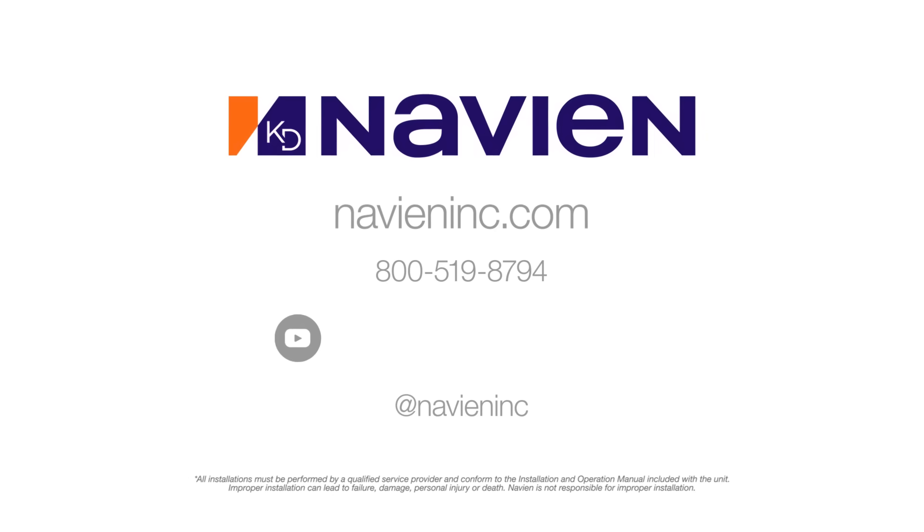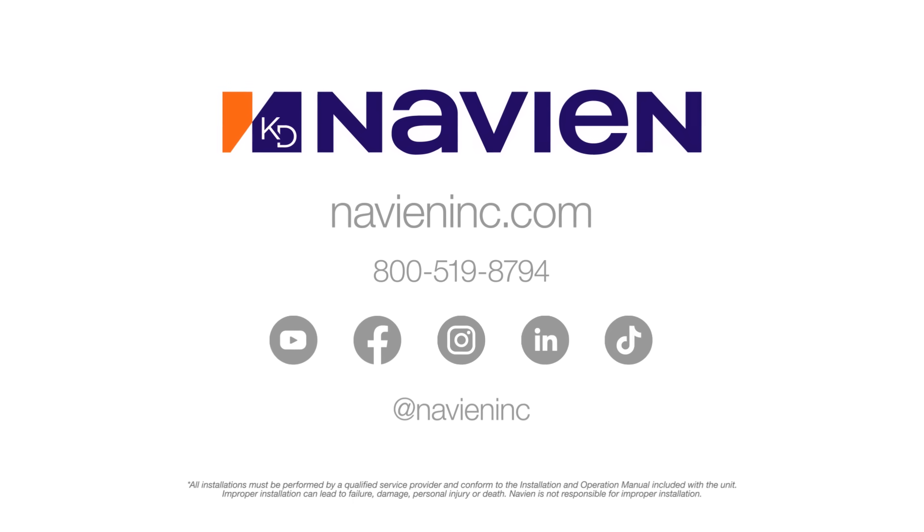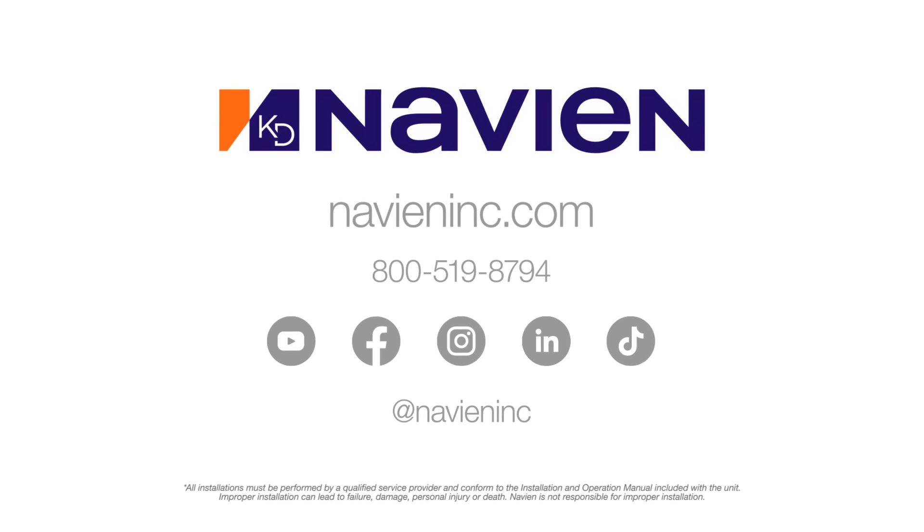To keep up with Navion, subscribe to our YouTube channel. Also, follow us on Facebook, Instagram, TikTok, and LinkedIn.